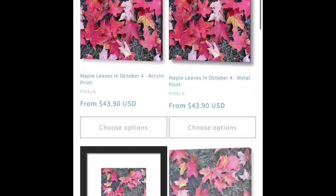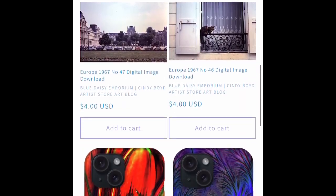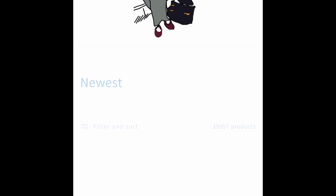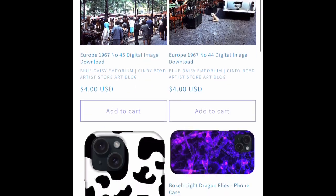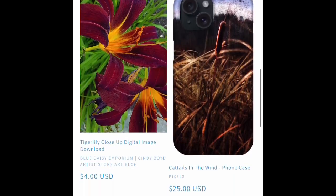We've got mugs and shower curtains and all kinds of stuff. We've got plenty of phone cases and plenty of digital image downloads. I love the cow pattern one. That one's cute.